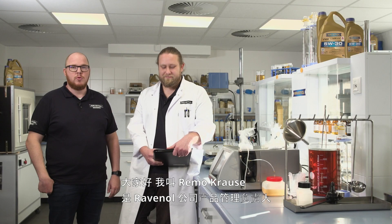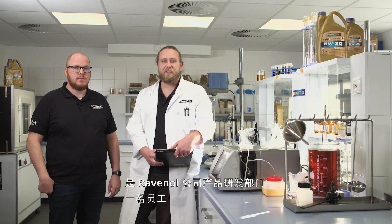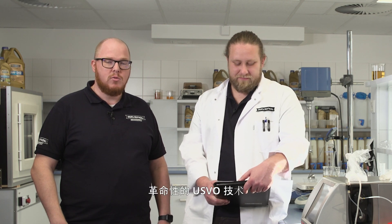Hello, my name is Remo Krause, I'm Head of Product Management at Ravenol. My name is Alexander Nitits, I work in Product Development at Ravenol. Today, we'll both be explaining a bit about the revolutionary USVO technology from Ravenol.